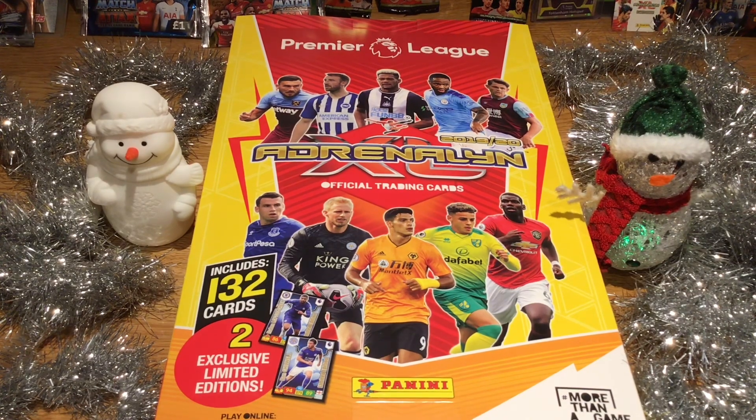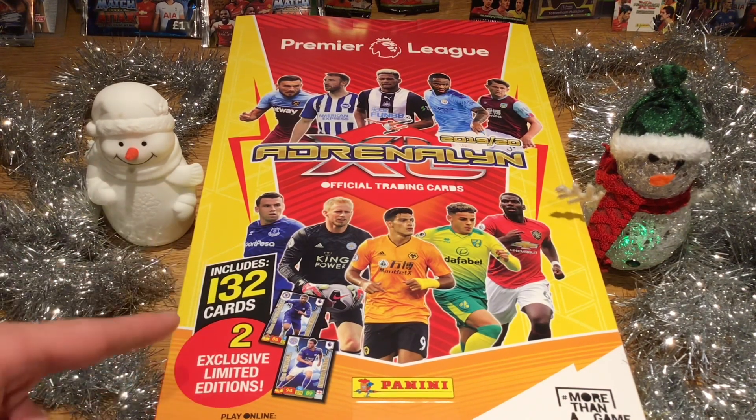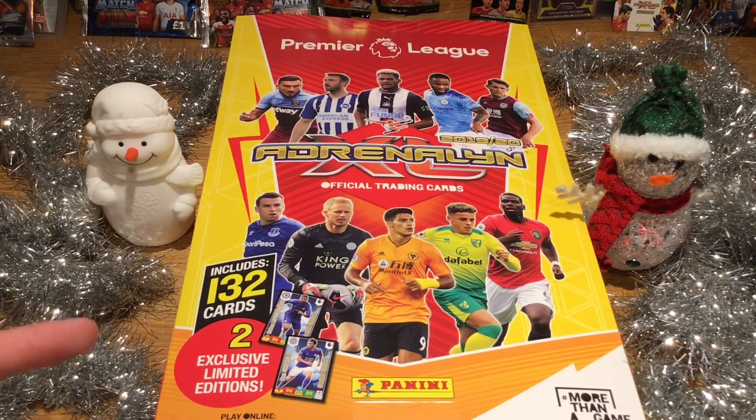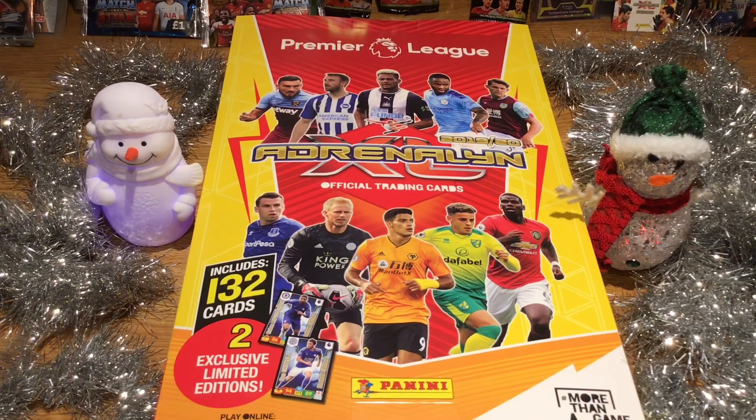This calendar includes 132 cards, including two exclusive limited edition cards of Ruben Loftus-Cheek from Chelsea, which is sick, and Ben Chilwell from Leicester. Ben Chilwell — what a legend he is.